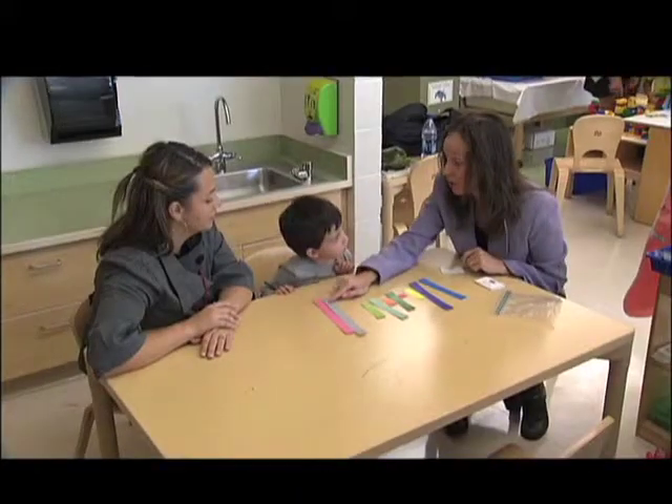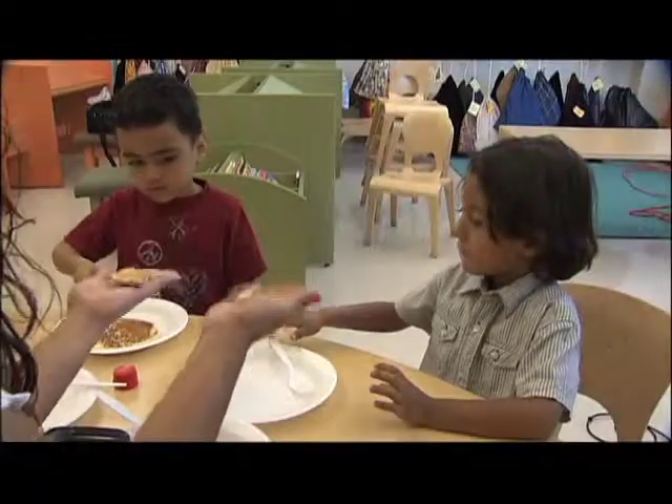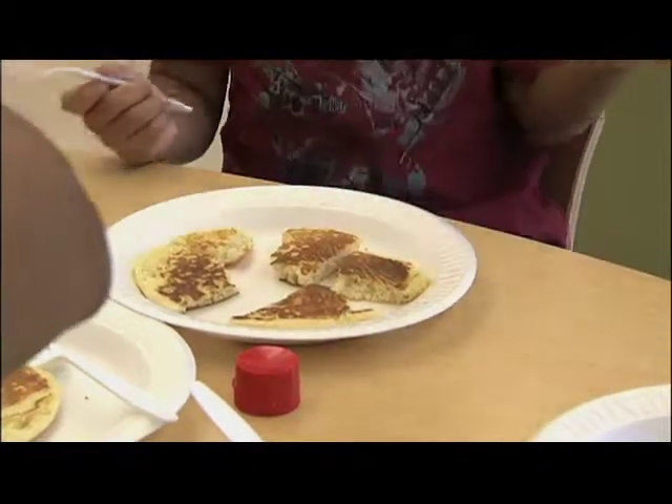So many children get up to second or third grade or beyond and they hate math. We really need to change the way that we're teaching math with young children, where this whole fear is beginning. Because children start life loving math and enjoying math, and we need to change things so that they can continue to enjoy math and that math can be a valuable part of their lives.